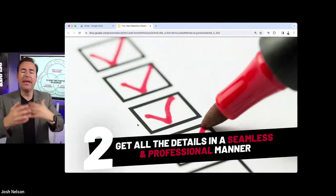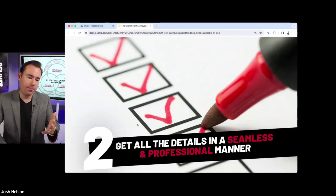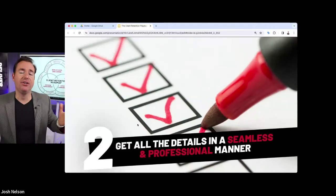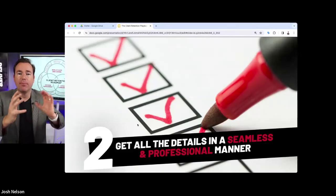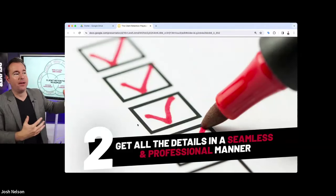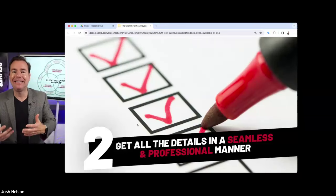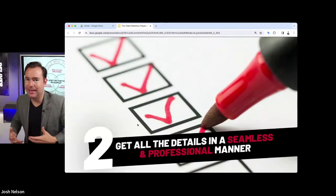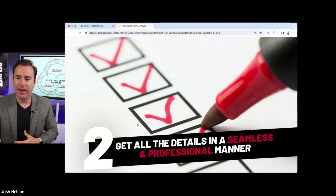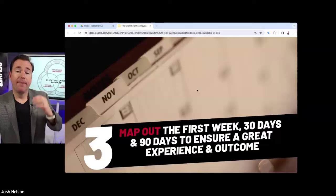Number two: get all the details in a seamless and professional manner. The client signs up and we need usernames, passwords, USP, services, photos, logo — all of this. Most agencies wind up making it cumbersome, giving them a 15-page document to fill out. The client feels like, I hired these guys to do this for me and now I've got to do all this work. Think about how you can make that simpler — carry some of the weight so they feel like this was easy.